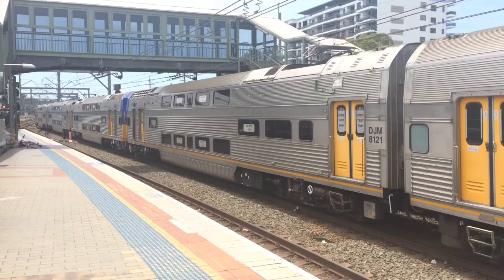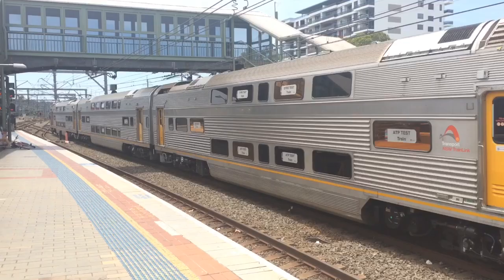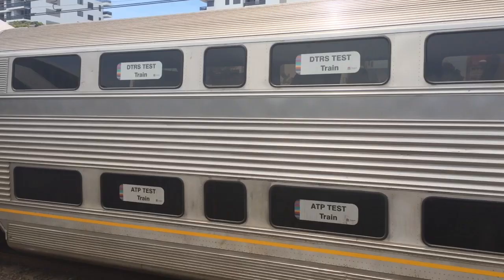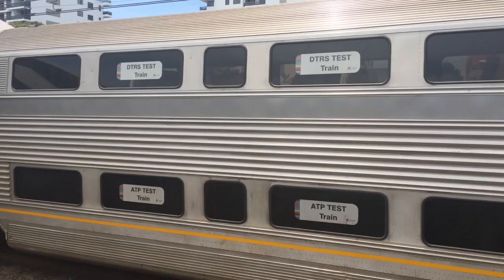ATP stands for Auto Train Protection and DTRS stands for Digital Train Radio System. Front three cars are Y1 and the rear three cars are Y2. I keep forgetting they're three-car blocks. As you can tell on the windows, they have 'Test Train' written on them.